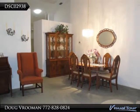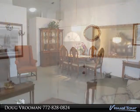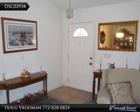Enjoy the active lifestyle KingsIsle offers in this very nice and well cared for 2 bedroom, 2 bath home. It features a formal living room and separate family room.